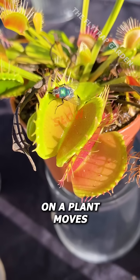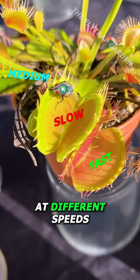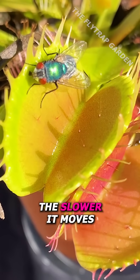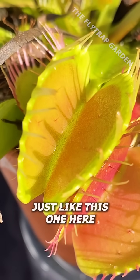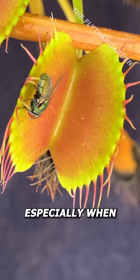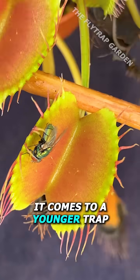Each trap on a plant moves at different speeds, depending on how old that trap is. The older the trap, the slower it moves, just like this one here. However, this also makes the fly more confident than it should be, especially when it comes to a younger trap.